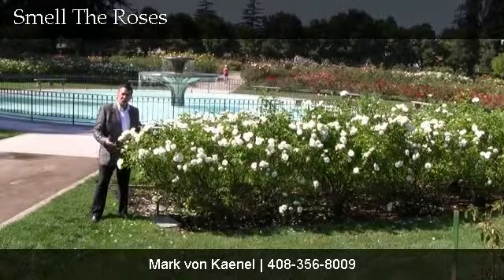In life, one must always stop to smell the roses — this is your opportunity to smell a million of them every day. Welcome to the historic Rose Garden District.